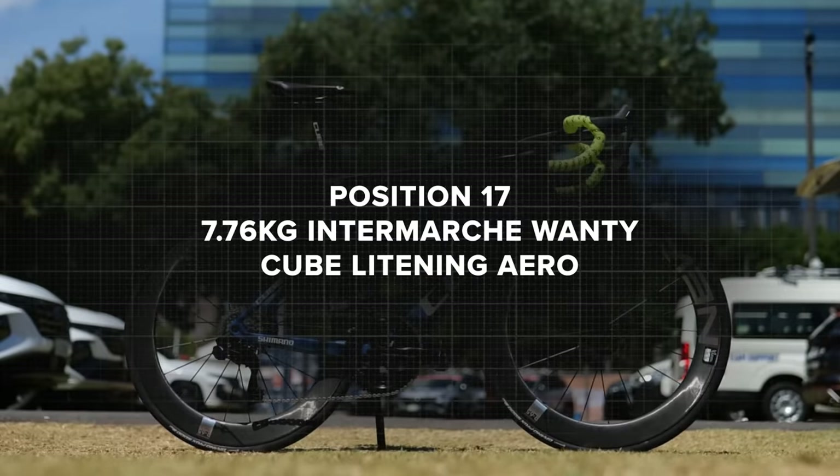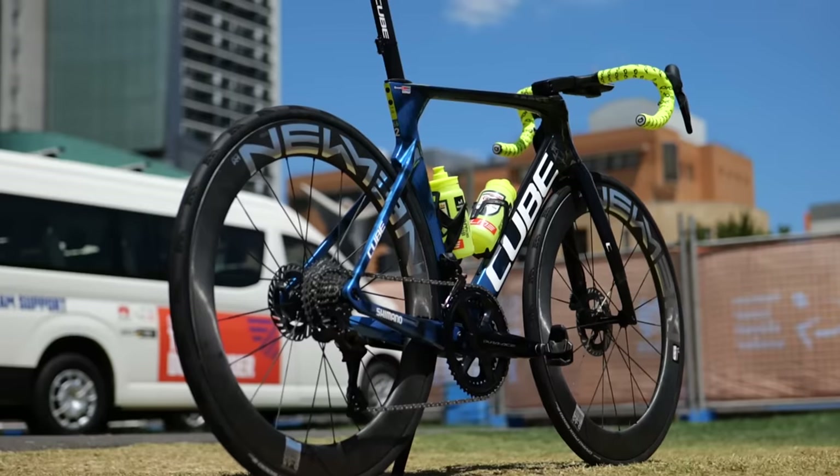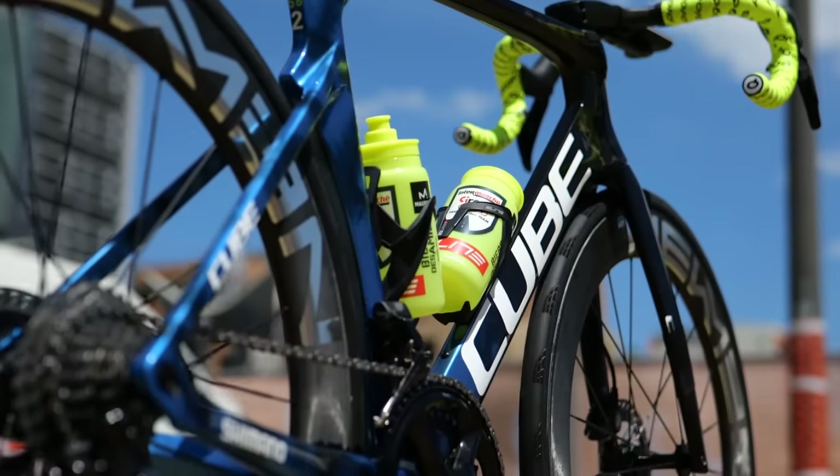17th place was Intermarché with 7.76 kilograms — that's a Cube Lightning aero, again an aero bike. So already these bikes are all significantly over the UCI's minimum weight limit of 6.8 — by nearly a kilogram over what it needs to be.